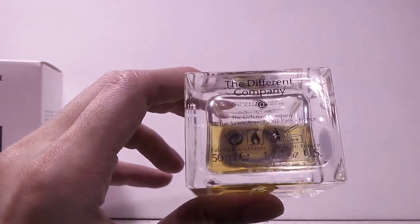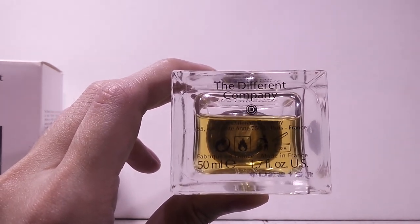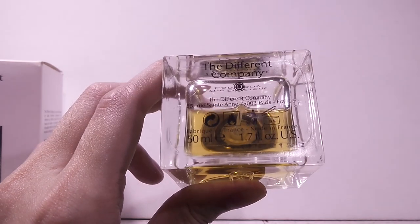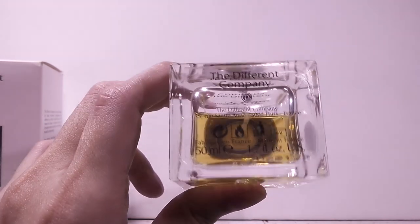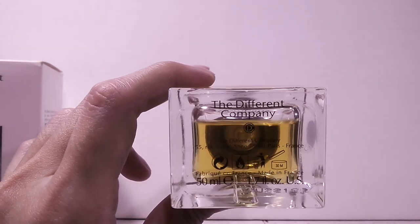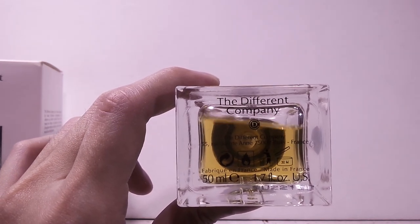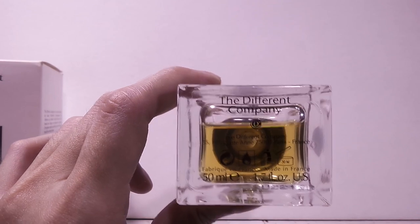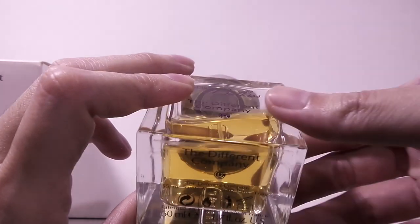The grapes are the star of this composition — they carry through until the base notes. The grape and the violet, still giving off a very green, very crispy vibe. The grape just splashes its juice all over — really sweet and tangy — and they're paired with a clean patchouli note in the base. That's the development of Sublime Balkiss.